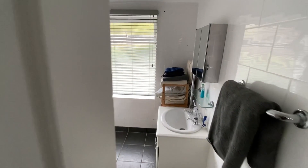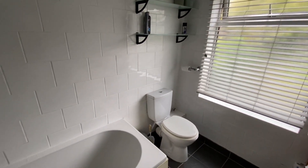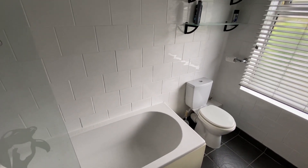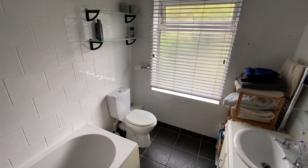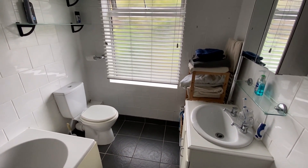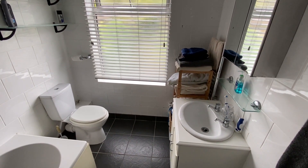Just before we head outside, we'll have a look at the family bathroom fitted with a three-piece suite. We have a bath with mains pressure shower over as well as a glazed shower screen, a dual flush WC, a nice big window to the rear of the property, and a wash basin with vanity storage below. There's also a heated chrome effect tower radiator too.